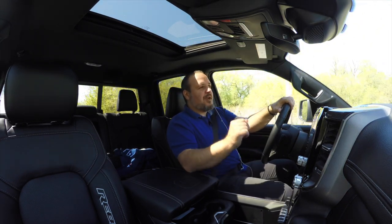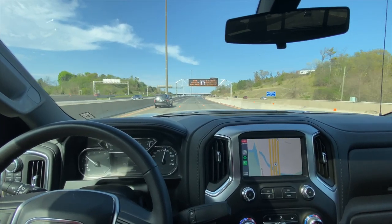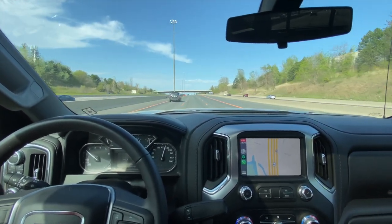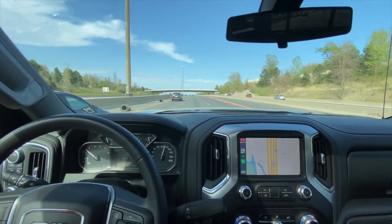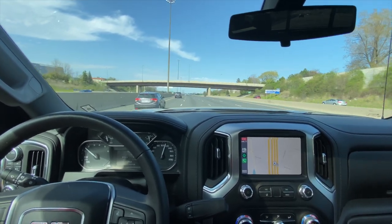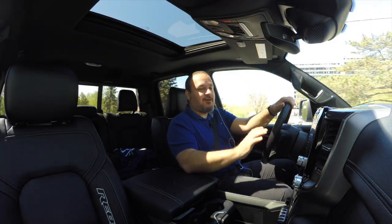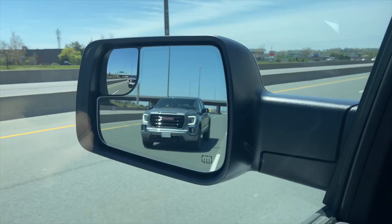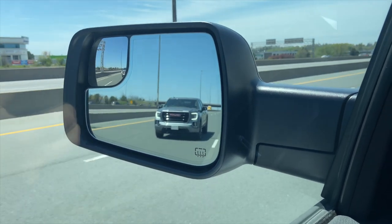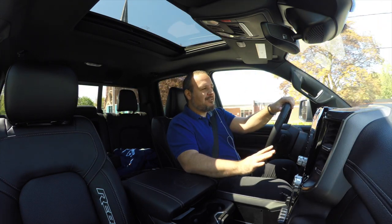Speaking about the drivetrains, GM did a lot of work with that straight six and quite frankly, they hit the ball straight out of the park. The moment you get out of the Sierra and back into the Ram is when you notice that the Ram sounds like a diesel — that classic clunk, clunk, clunk sound. Especially from the outside if you open the windows, you can definitely tell it's a diesel.